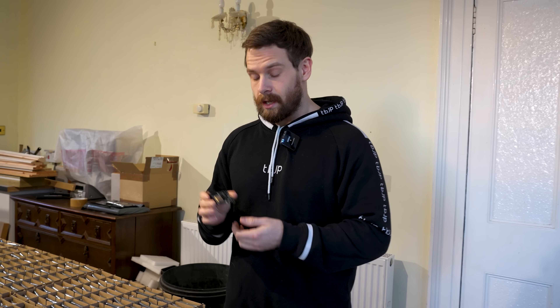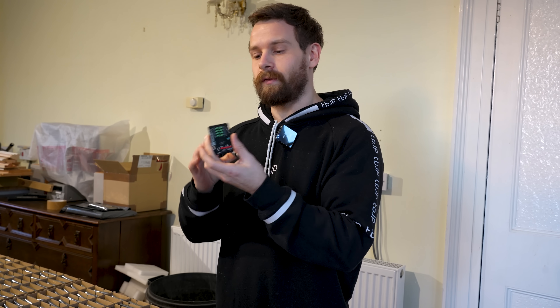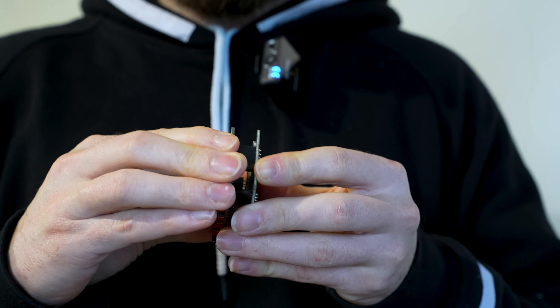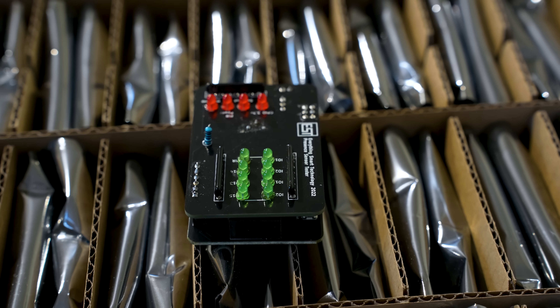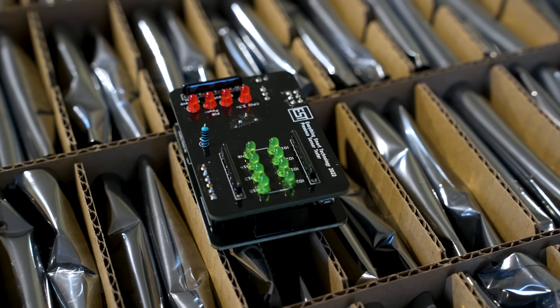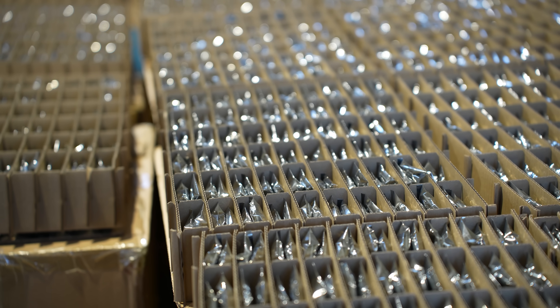What we are doing today is grabbing every single board and we've got our little test or flash board that literally just clips on to the top — it just pushes together like that. As soon as the board is connected, all of the LEDs will light up in sequence and it tests all of the different GPIOs and sensors. Then we know that the board is good, and it will flash the production firmware that you'll use when you get your board. We've got 2,500 boards to get through, so let's get started.